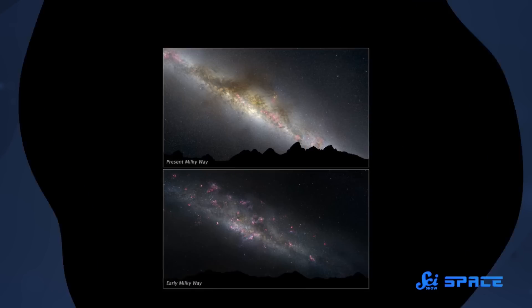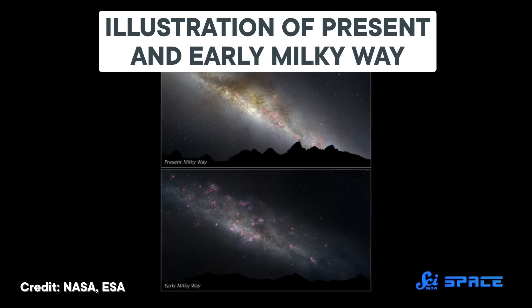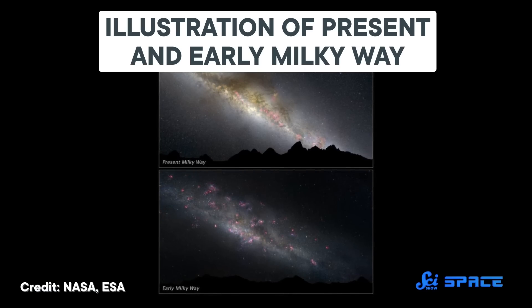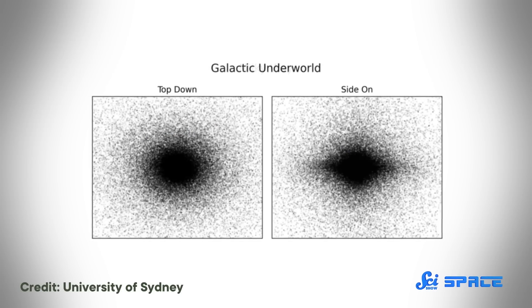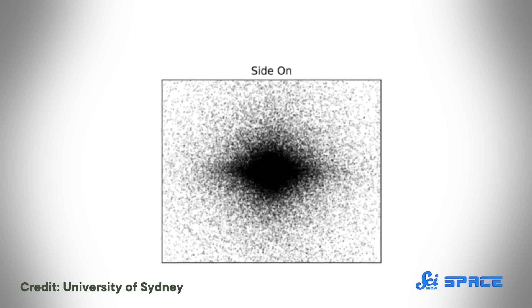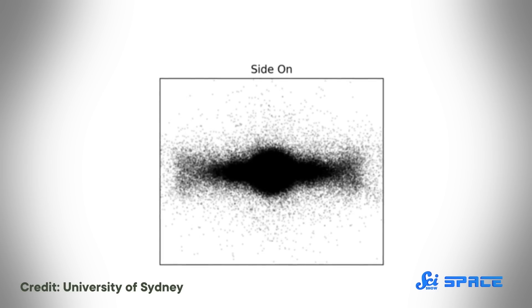That's probably because these remnants are rocketing off in mostly random directions, which erases a lot of the spiral structure. Also, many of these remnants were created when the Milky Way was billions of years younger. Galaxies evolve, so the Milky Way didn't have the same distribution of stars as it does today. The map also revealed how much bigger the graveyard is than the galactic bulge and disc — most of the remnants are spread across a band that's three times taller than where living stars are found.